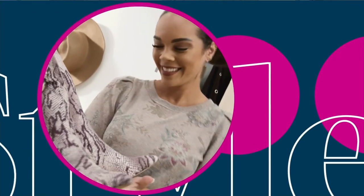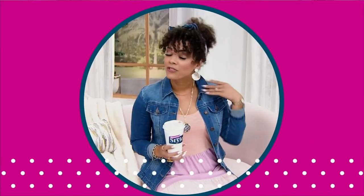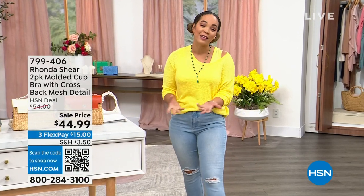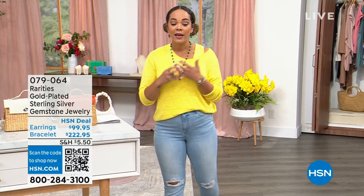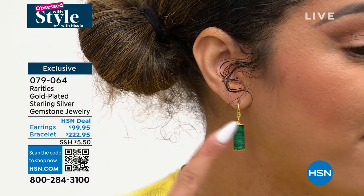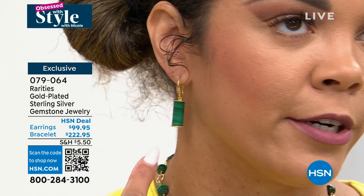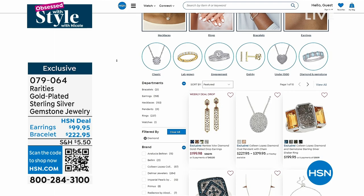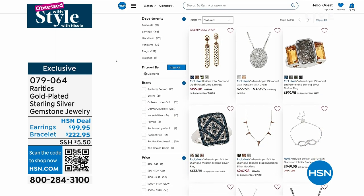Welcome back to HSN on this Thursday morning — it's Obsessed with Style with Nicole. If you love fashion and deals, this is the place. From Rarities brought to us by Carol Brody, it's our Diamonds Month — a play on gemstones with diamonds too. It's a barrel style with lavenderite, tiger's eye, and amazonite available. A nice play with gemstones and a little peak of diamond sets.